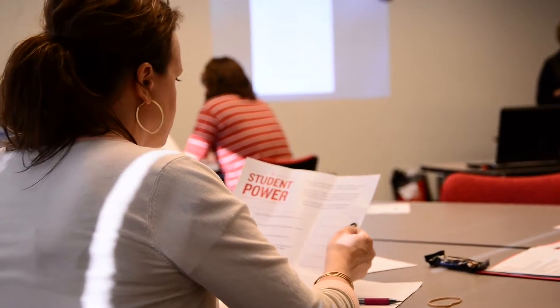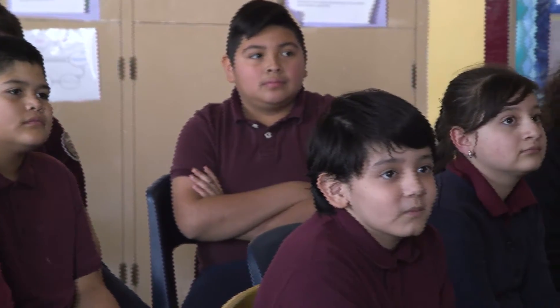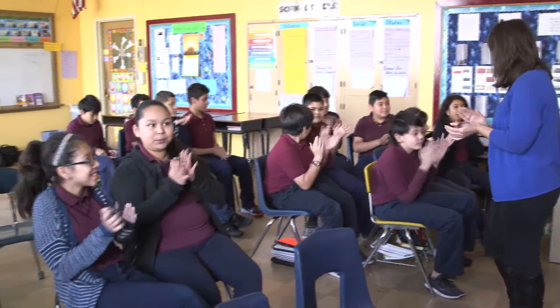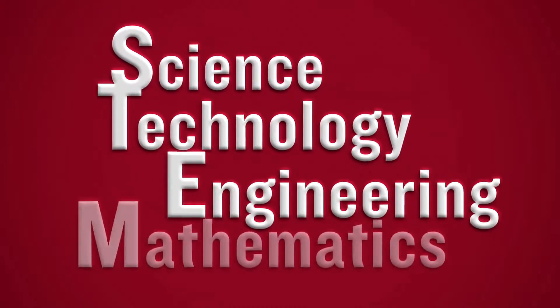ComEd Student Power program provides teachers with a free classroom curriculum correlated to the Common Core learning standards, utilizing comprehensive lessons, student handouts, narrated PowerPoint presentations, and online resources. Teachers are engaging students in grades 3 through 12 with project-based learning activities that support science, technology, engineering, and mathematics.